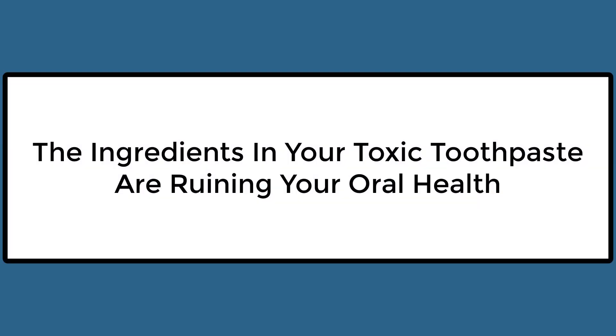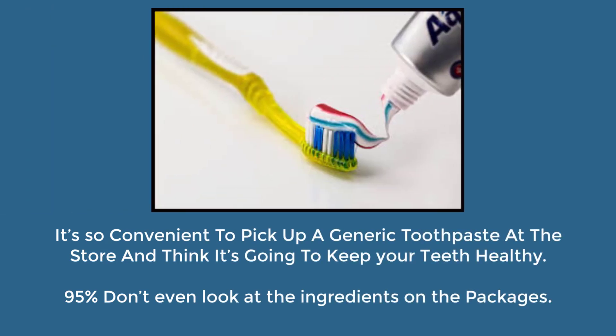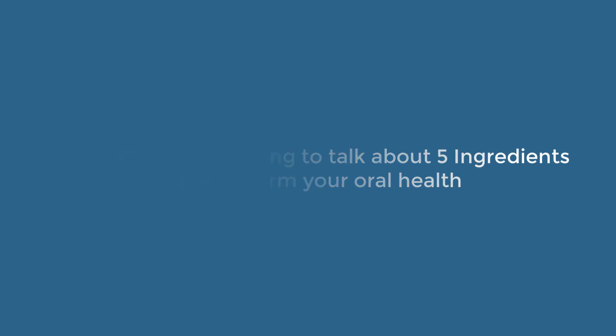The ingredients in your toxic toothpaste are ruining your oral health. It's so convenient to pick up a generic toothpaste at the store and think it's going to keep your teeth healthy, but 95% of people don't even look at the ingredients on the packages. Well, today we're going to talk about five ingredients that can harm your oral health.